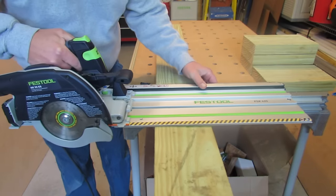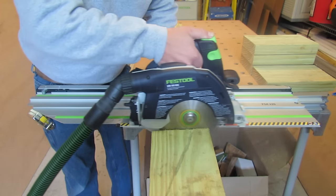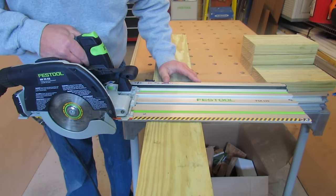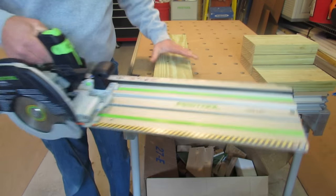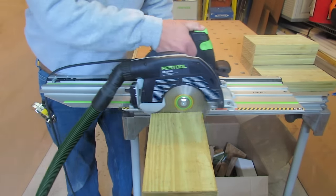Using the saw is as simple as placing it on the stock, butting against the track, and making a slide cut — it's kind of like a portable miter saw. When the saw finishes the cut, it slides back; the track spring automatically brings it back to the starting point. The front edge of the saw aligns perfectly with the blade, and this setup allows the user to make repeated, precise cuts.